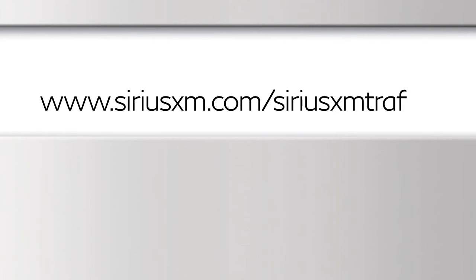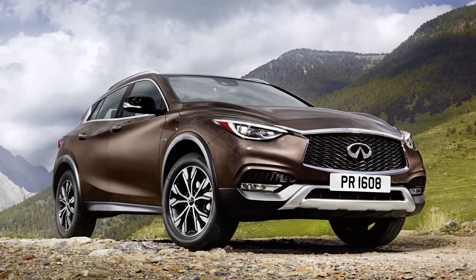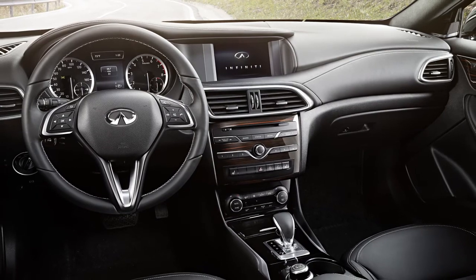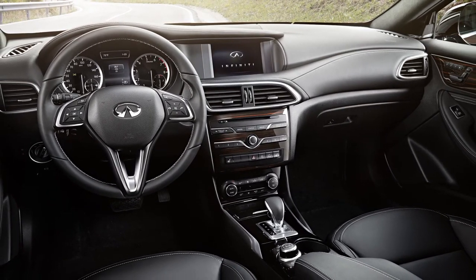Visit www.siriusxm.com/SiriusXMTraffic for more information about the Sirius XM Traffic service. If your vehicle is equipped with a navigation system and an active Sirius XM Traffic subscription, the system can notify you of accidents, construction, and other traffic events affecting the route ahead.